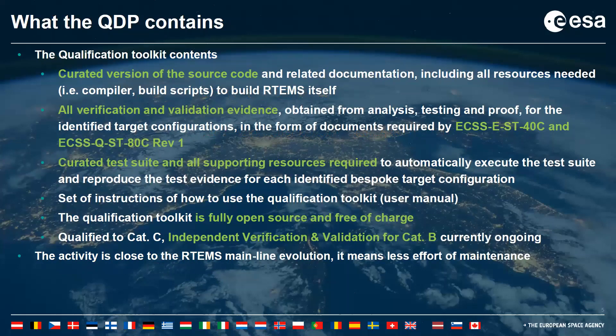What does the QDP qualification toolkit contain? You can find the accurate version of the source code with full documentation, including the full toolchain. You can also find all verification and validation evidence compliant with ESA standards. There is a curated test suite and all supported resource requirements to execute the test suite automatically. You can also find the user manual fully explaining how to use this QDP. This QDP is fully open source and free of charge.